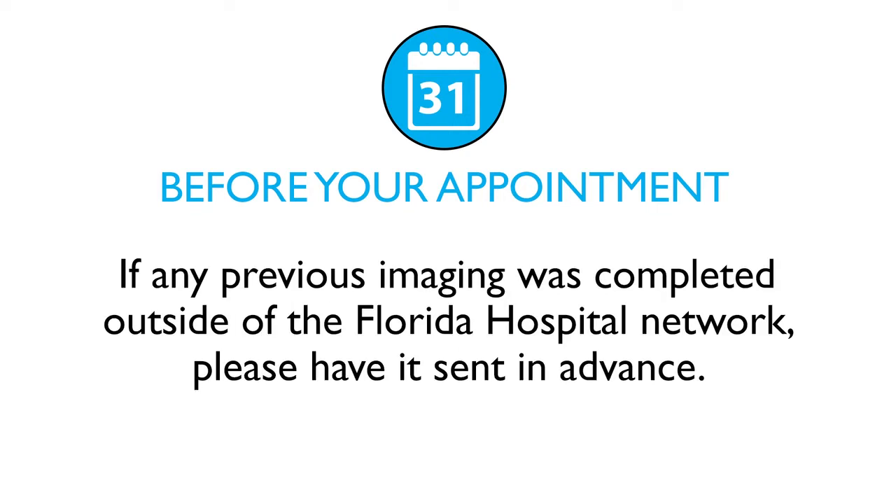If you have had any previous imaging work completed outside of the Florida Hospital Network, please be sure to have it sent over in advance.